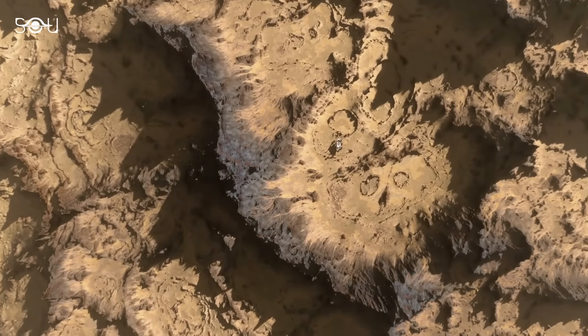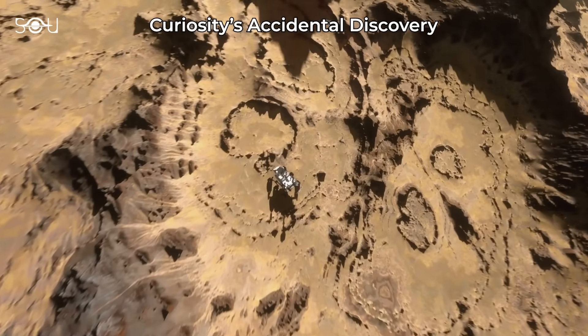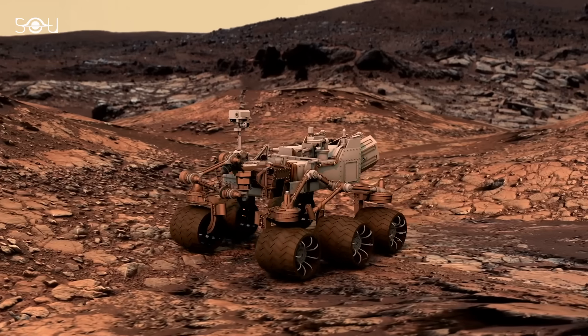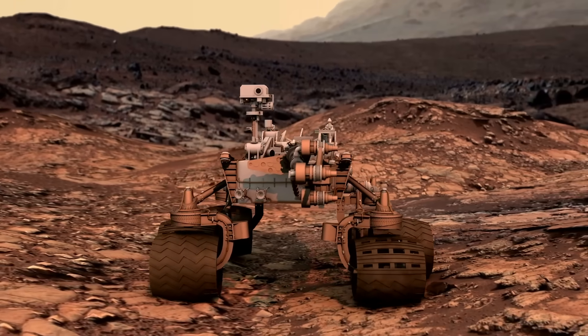About 2,300 kilometers from Percy, the Curiosity rover, which has been exploring the Red Planet since 2012, cracked open a massive rock and found something completely unexpected. This discovery reminds us of the unpredictability and strategy required in exploration, whether it's on Mars or the battlefield.